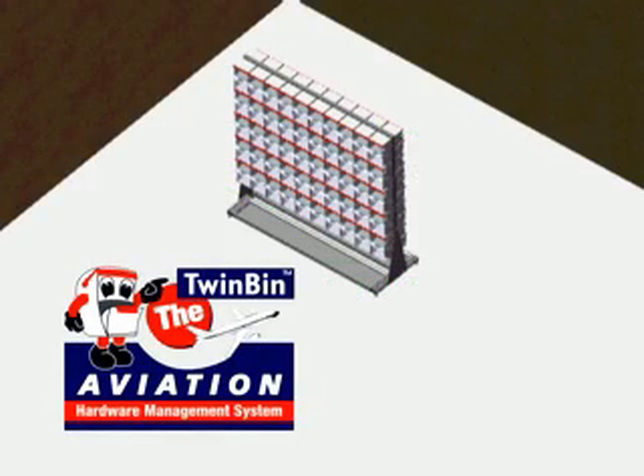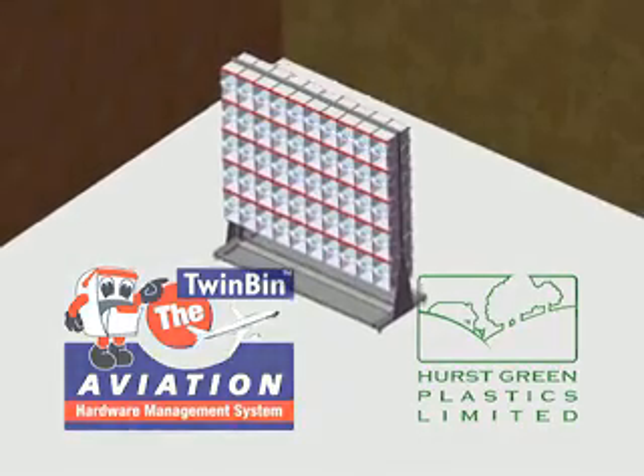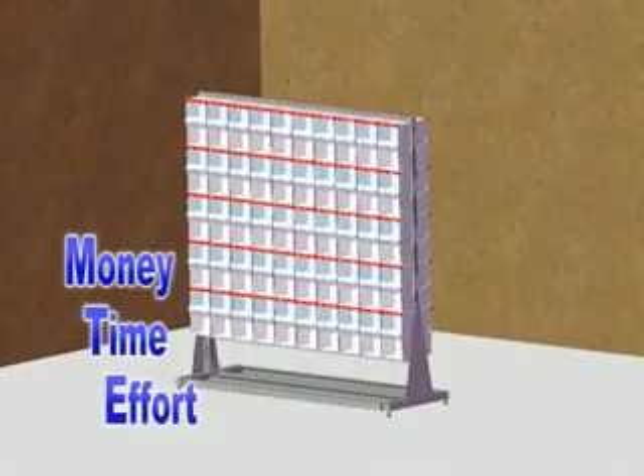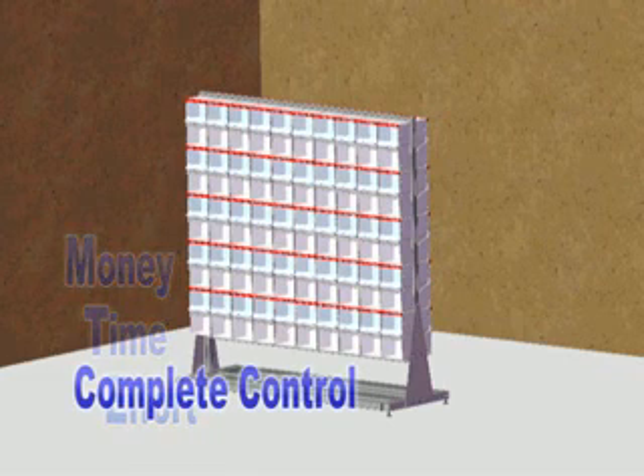Welcome to the Twin Bin Fastener Management animation brought to you by Hearst Green Plastics Limited. Companies from all over the world are saving millions of pounds, time and effort using the Twin Bin Fastener Management Kanban system. This short animation will demonstrate how you too can benefit and gain complete control of your supply chain management.